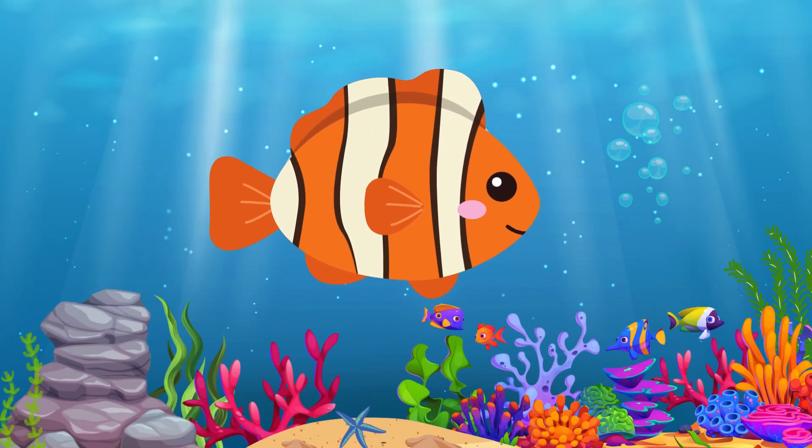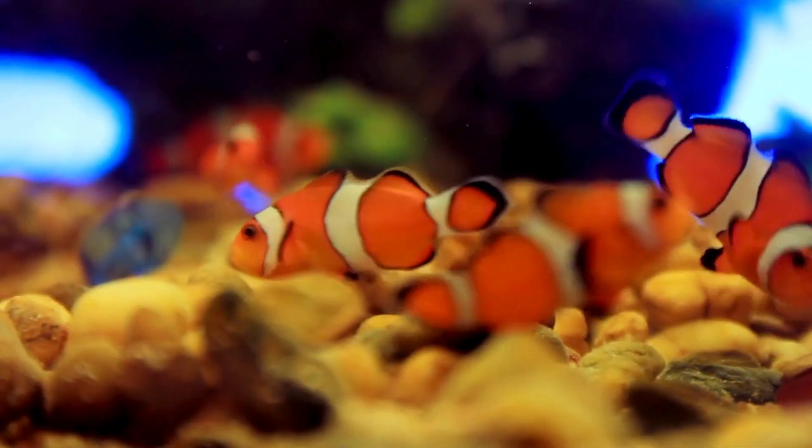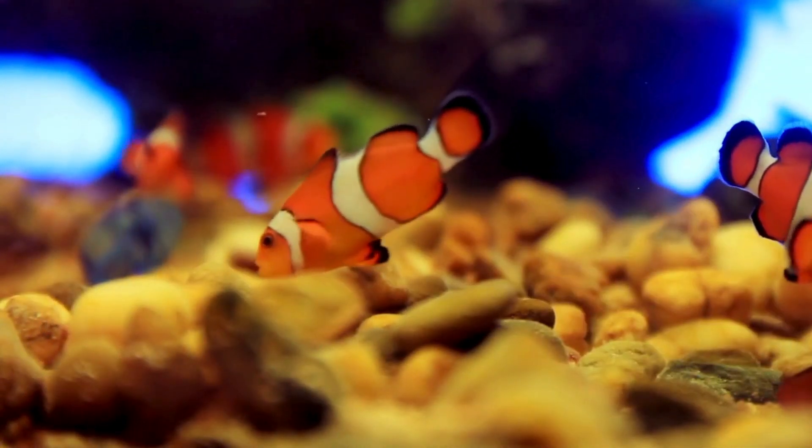Clownfish. First up, we have the colorful clownfish. They have bright orange and white stripes and live in sea animals.